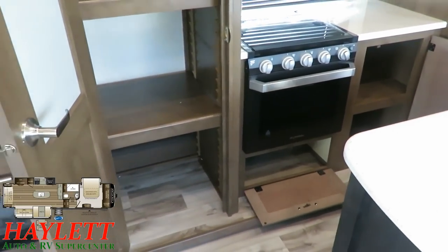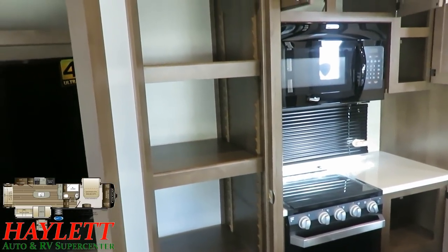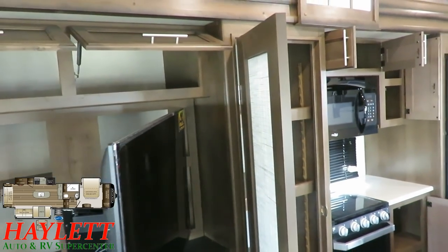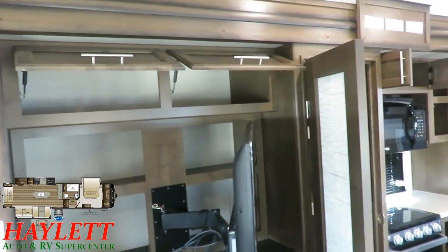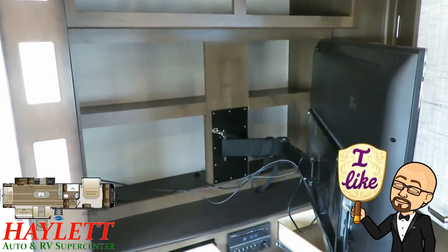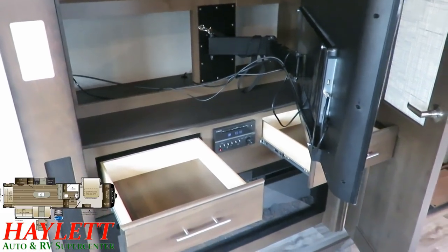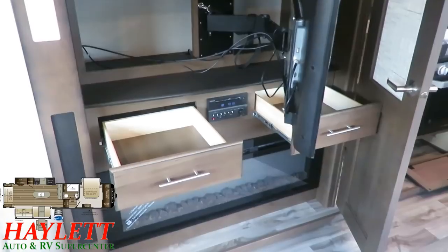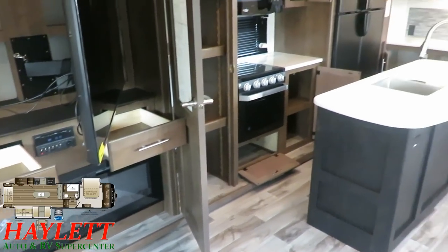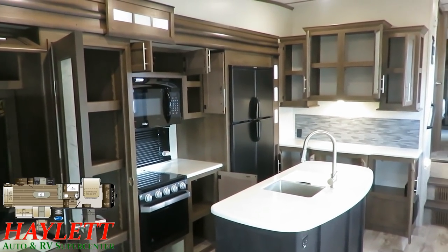The shelves in this super-slide pantry are fully adjustable and removable — you can convert it into whatever space you want. The hits just keep on coming: the TV swings out of the way to reveal an extra pantry space behind it, an additional big chunk of storage area. And they threw in a couple of drawers above because there was space to do it. This RV is not about wasting anything — it's about utilizing every single thing it can very effectively.